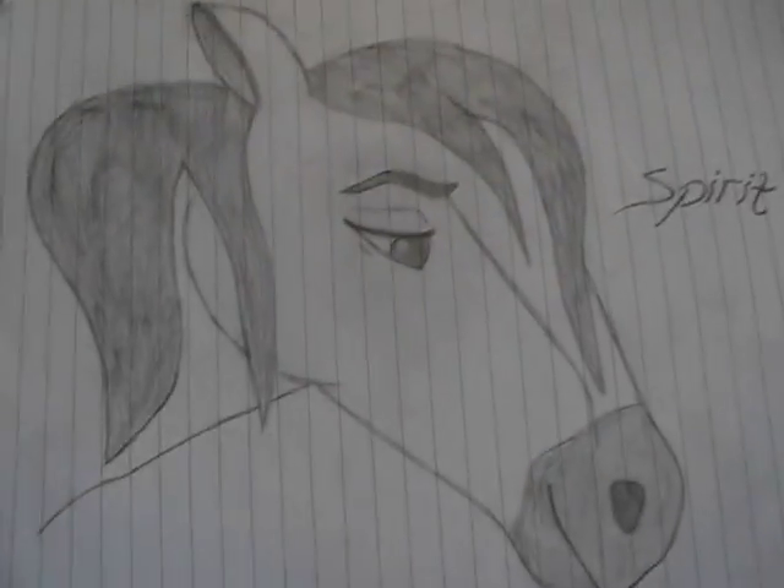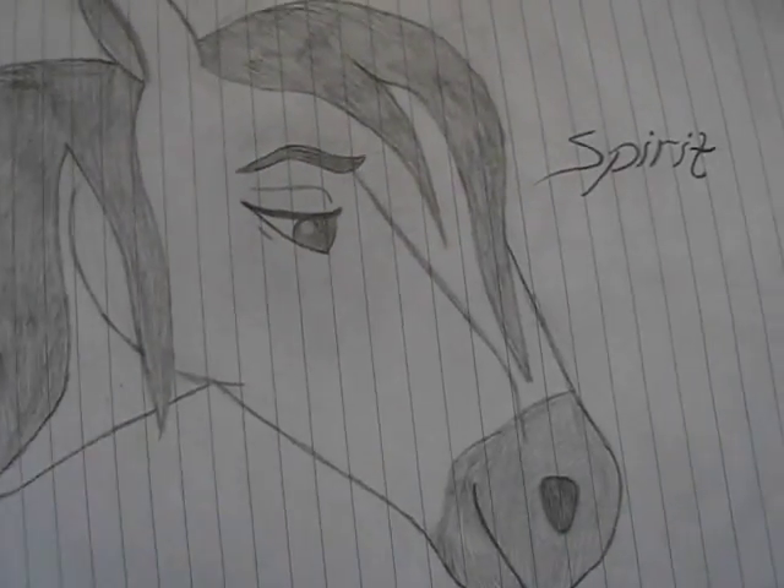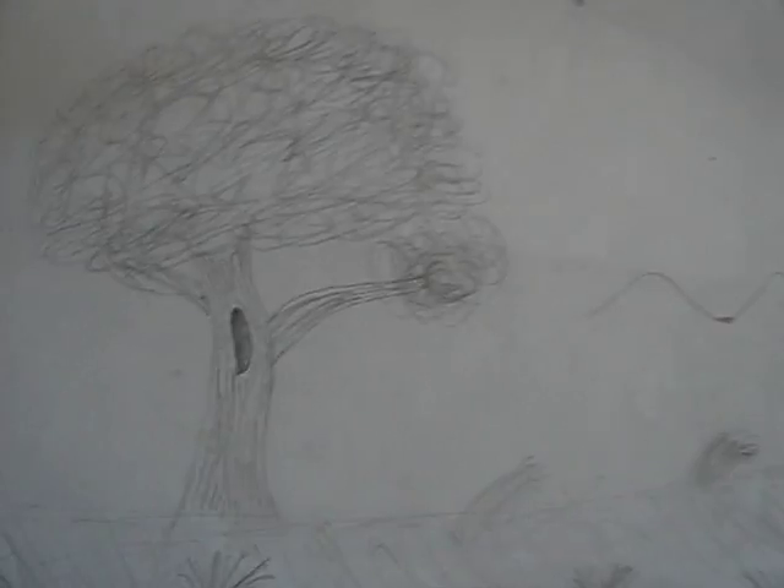This picture of Spirit, and then a tree — I think it's quite good.